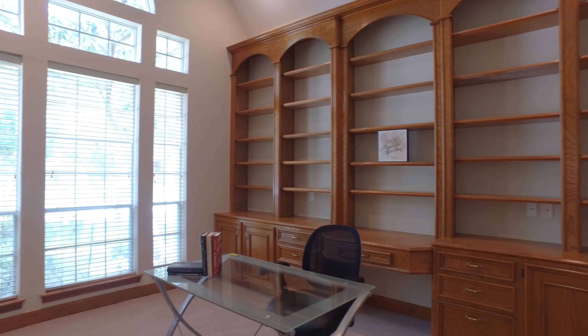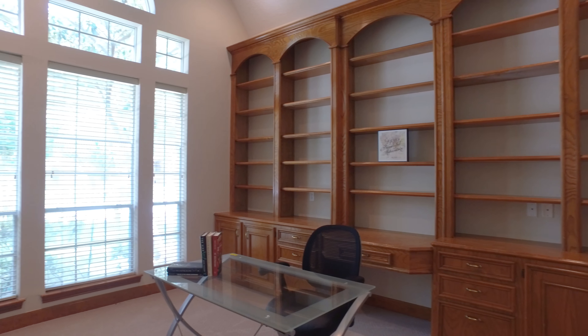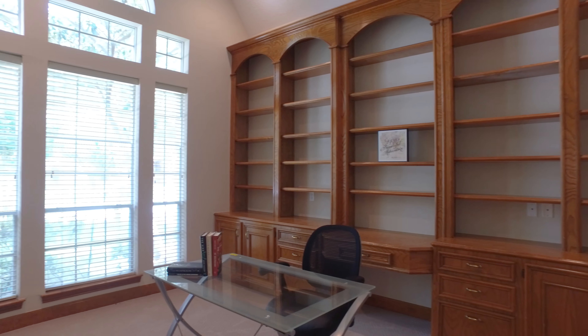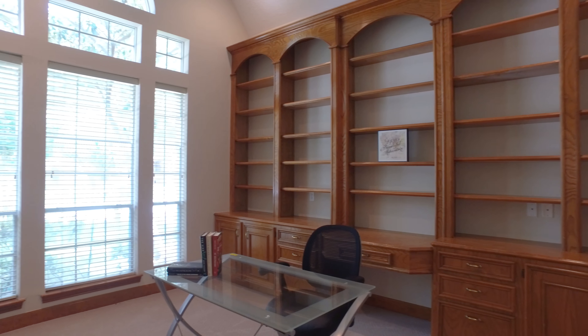The square footage of this home is impressive at 4,713 square feet. The study has custom built-in shelving and French doors, as well as tall windows.